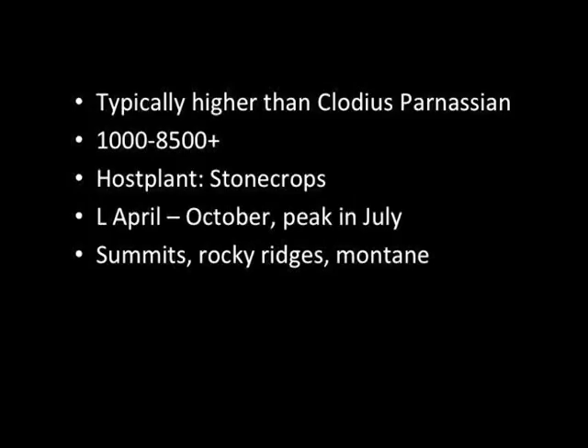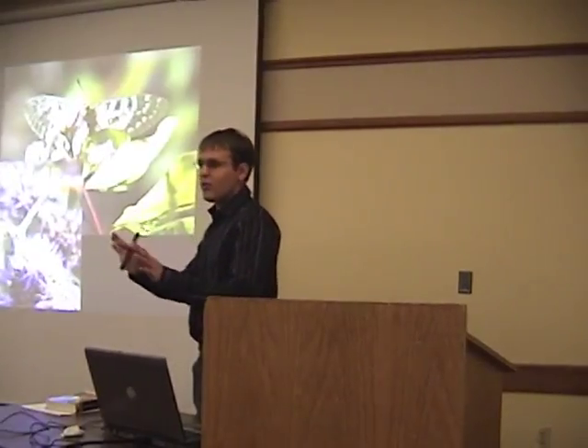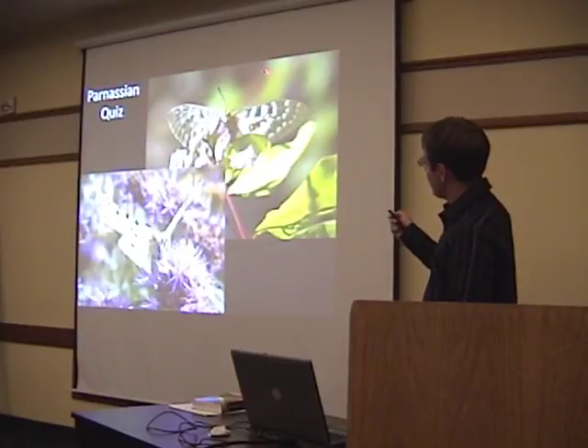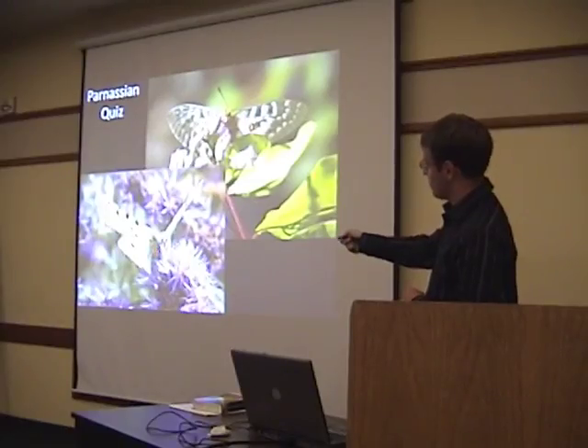Their habitats are summits and montane areas. After I finish the group, I'll do a little quiz to test you. Which one is this? Clodius — because of the completely black antennae. Whereas this one is the Mountain Parnassian — black and white antennae.